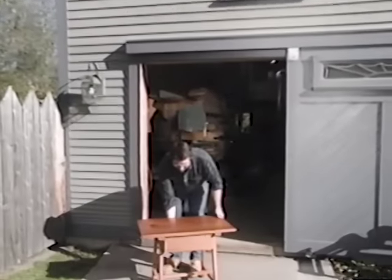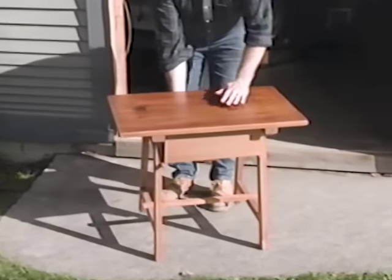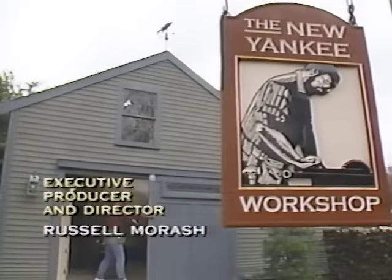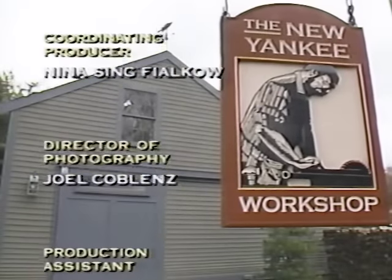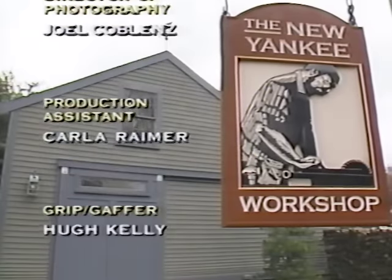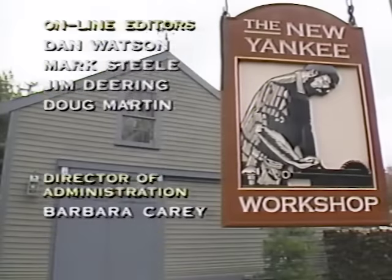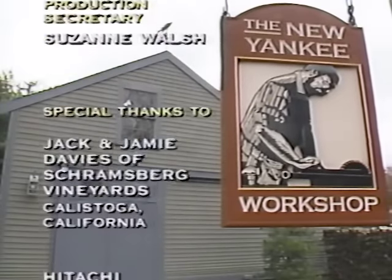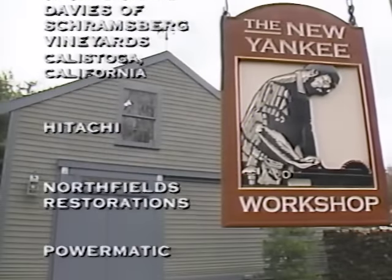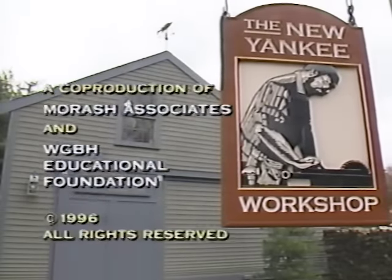Here it is — our paymaster's table, ready for the first payroll. But I think I'm going to use this as an end table next to my favorite sofa. We'll see you next time.